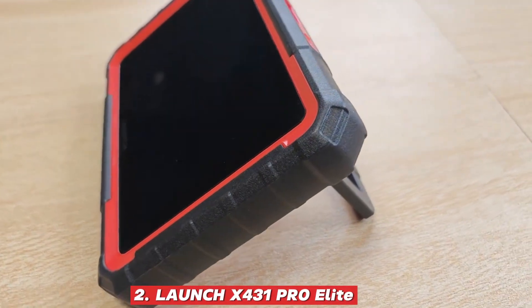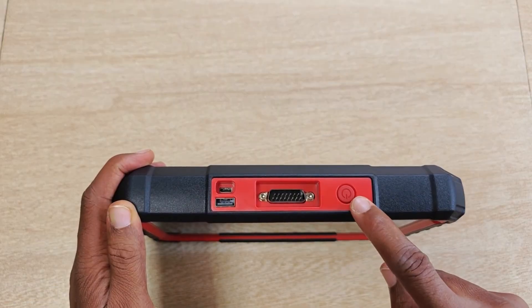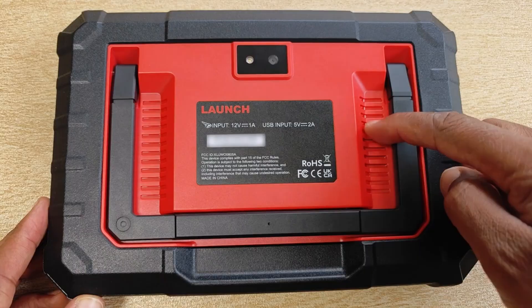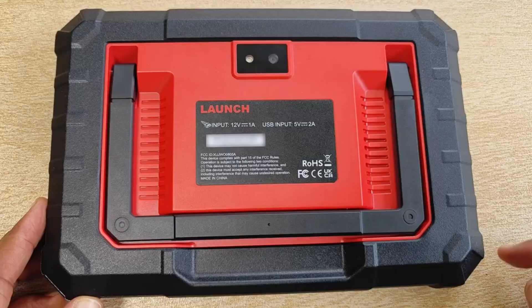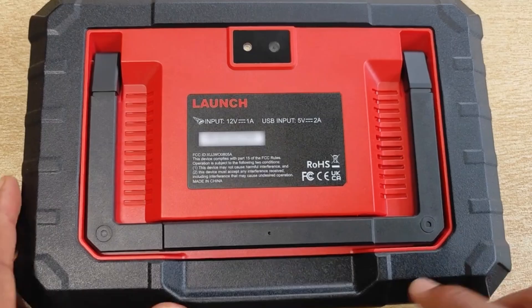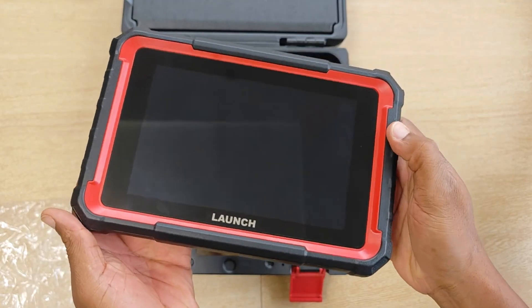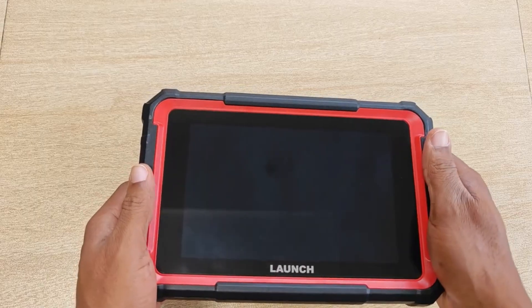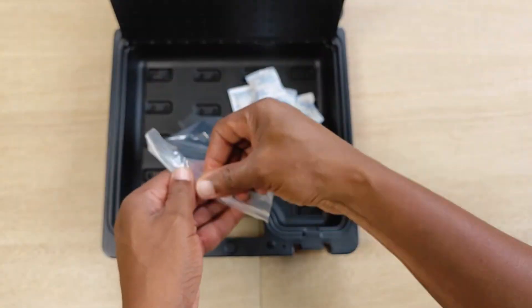Launch X431 Pro Elite: The Launch brand has earned a solid reputation among professionals for its reliability, versatility, and depth of features, and the X431 Pro Elite continues that legacy with remarkable precision and power. Its 10.1-inch touchscreen tablet immediately impresses with a smooth, highly responsive interface that makes navigating complex diagnostics feel effortless.